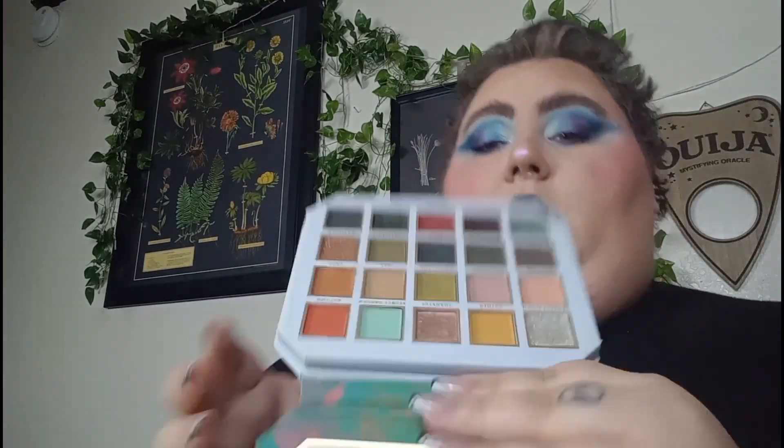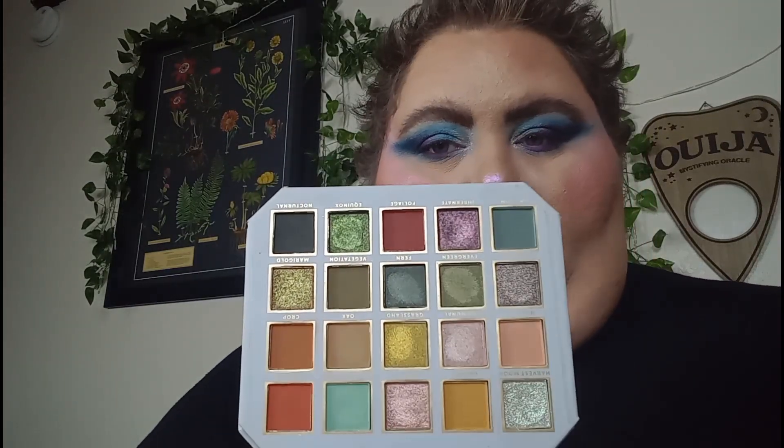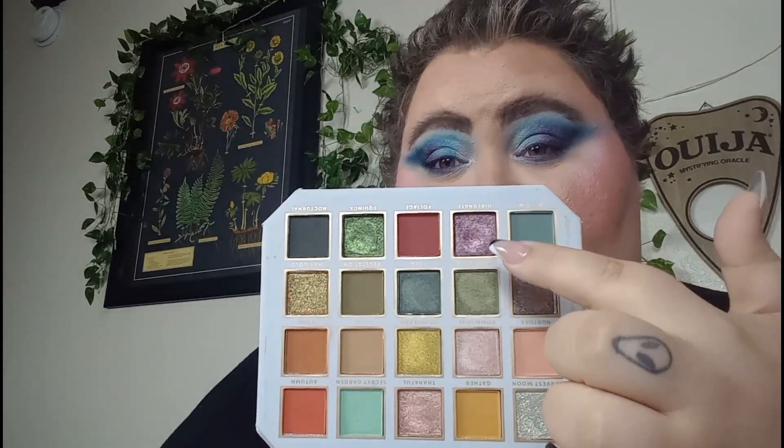Profusion Harvest — like the name is Harvest. Can you get more fall than this? We've got the greens, the mustards, the oranges, the burnt shades. I have to use that. Have to.